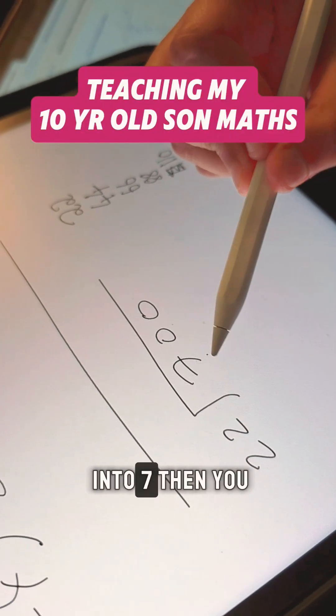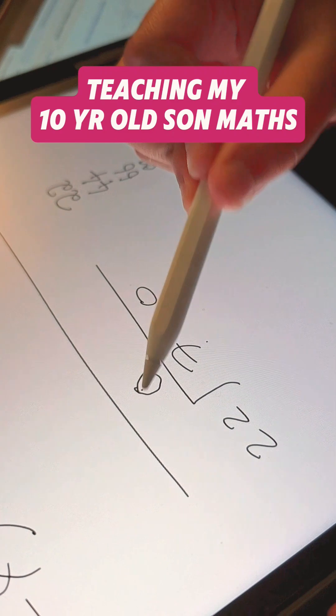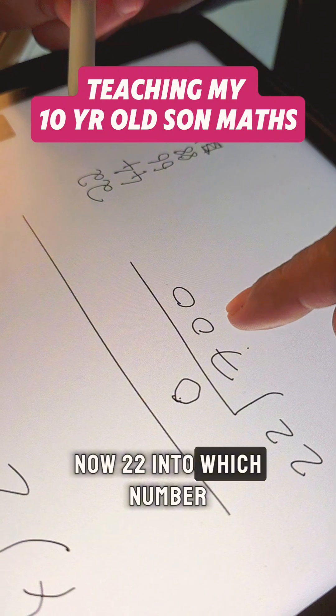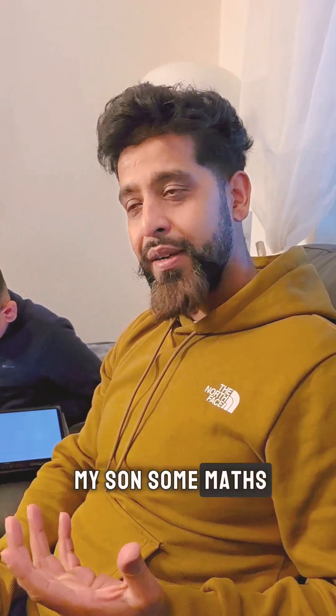If 22 doesn't go on 7, then you write a 0. You don't have to, but you can do. 22 divided by 7. Now 22 into which number now? What do you do? 70. I was just teaching my son some maths, long division.